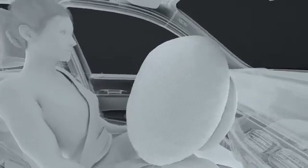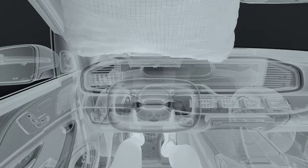Conventional driver airbags deploy from the steering wheel. The driver airbag of the ESF 2019 is designed like a passenger airbag, providing adequate coverage in all driving modes, even with a retracted steering wheel. The steering wheel of the ESF is flattened and features a longitudinal position range for the manual driving mode and a retracted position for the automated mode.